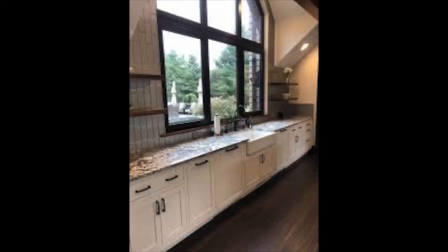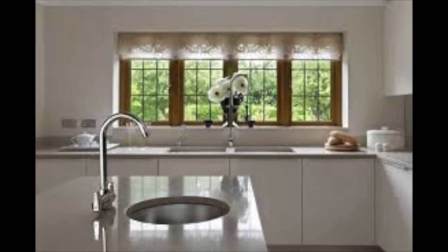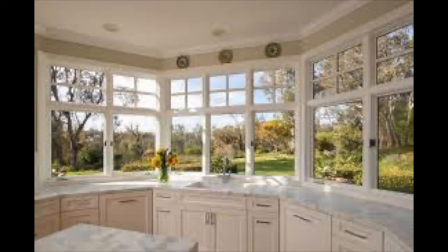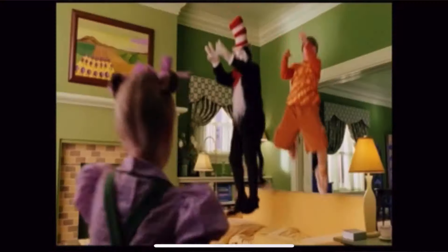If you have a million dollar view, put your sink underneath the window and look at the view. Put a prep sink in the island. Because if you've got a million dollar view, you've obviously got enough room for an island. So you need a view — is it going to go to the yard, to the house, to the living room? What do you want to see when you're standing at the island?